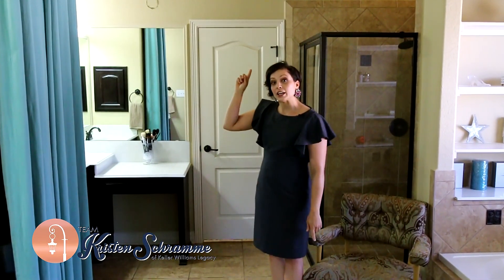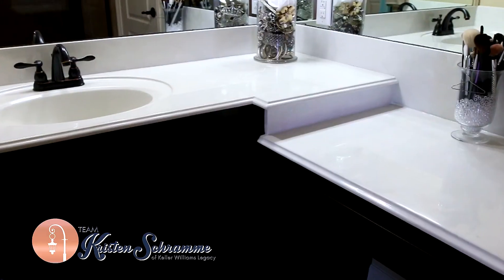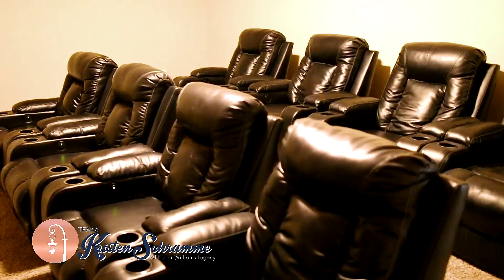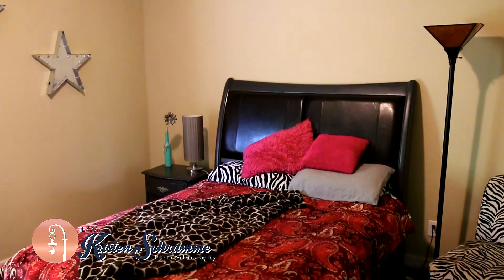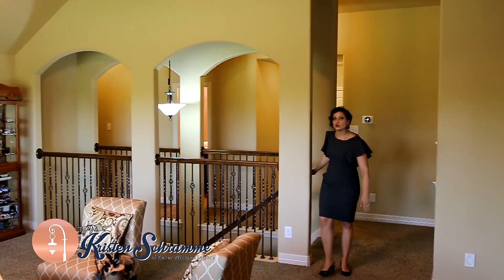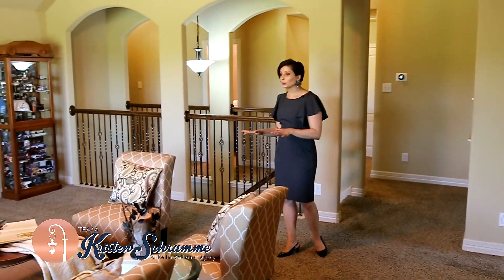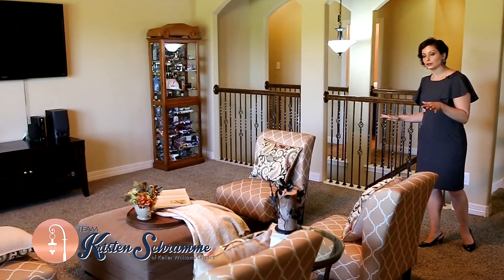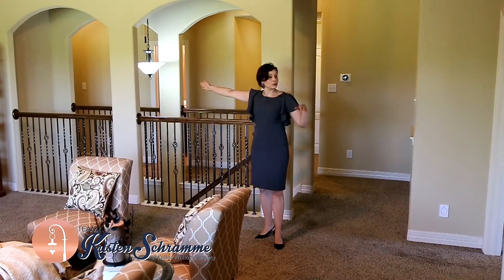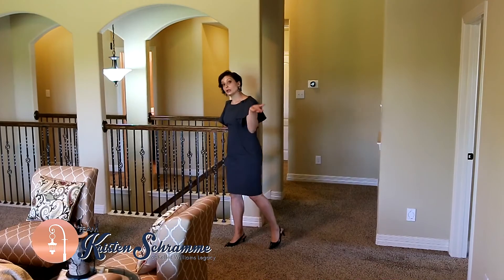Next, we're going to go upstairs to check out the loft. And remember, this is a five bedroom, three full bath with tons of flex space. This is your traditional game room area, but currently used as a living room space. We also have two additional bathrooms over here and a full bath right here.